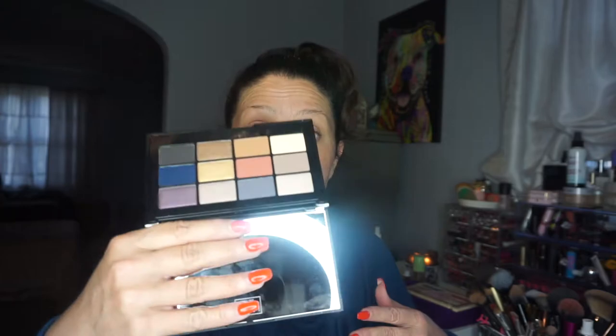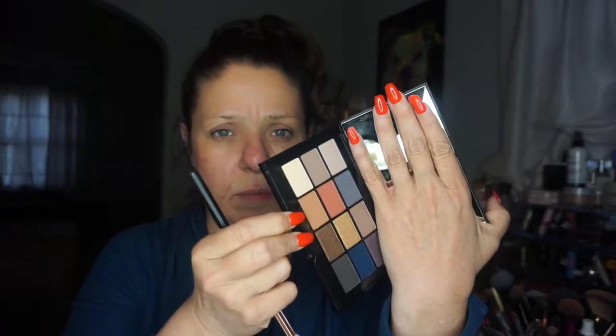It looks like it's got primarily mattes — about half and half — and it looks like it has two satins as well. The names of the shadows are on the back. I'm going to go in with the shade called Goddess — it's this taupey, tannish color. Oh, it's dark! I was doing that to set the primer down. The lightest color in the palette is probably too light for me, so I'll just bring Goddess up into the transition area.